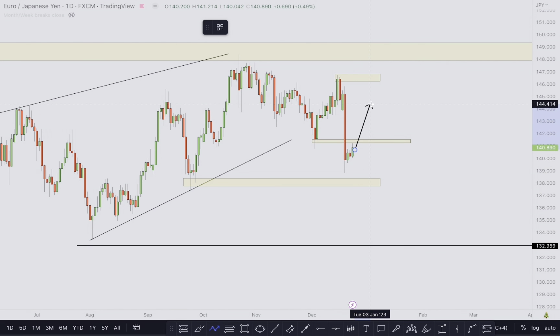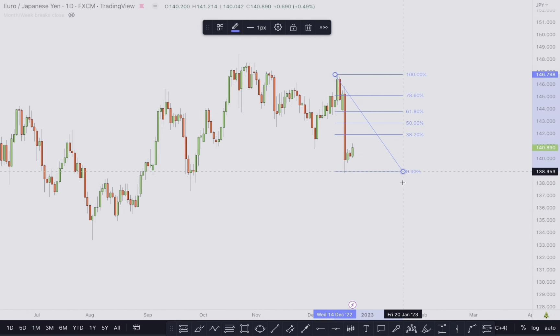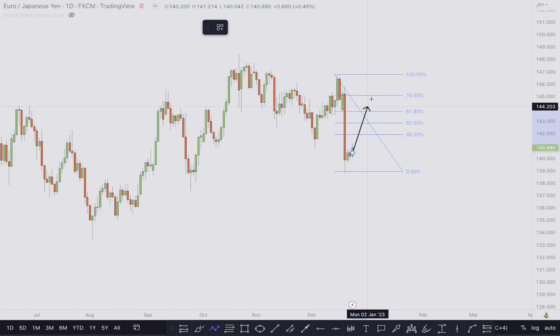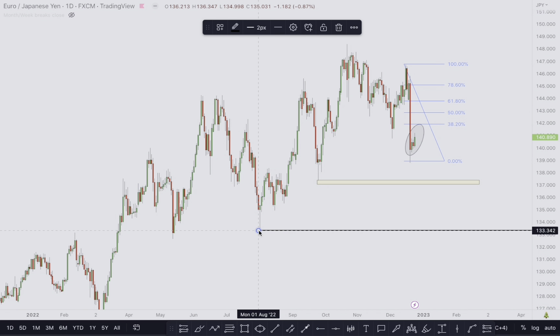Price can pull back here and then go all the way to the downside — it can even come back to this level and still go down. But when price breaks above this high and retests, we can see price going to the upside. Using the Fibonacci from the high to the low, price can pull back to one of these levels before going to the downside. We'll focus on the market structure of this pullback — once we get a change of character on the pullback, we can trade with the overall bearish direction.